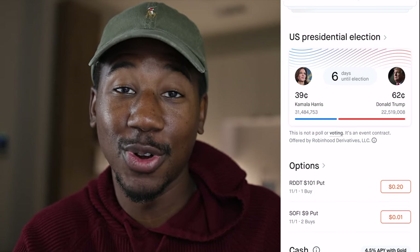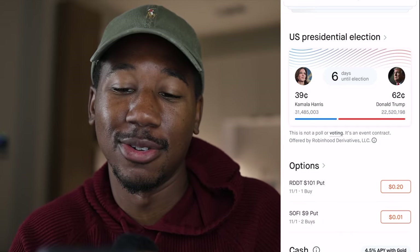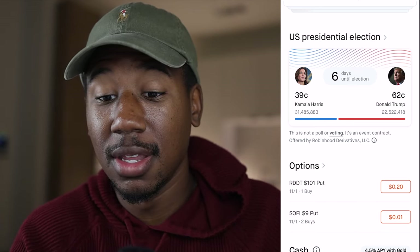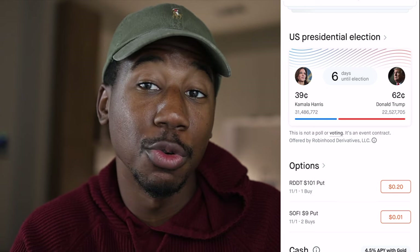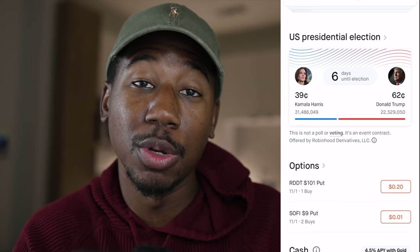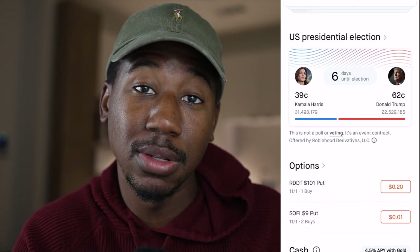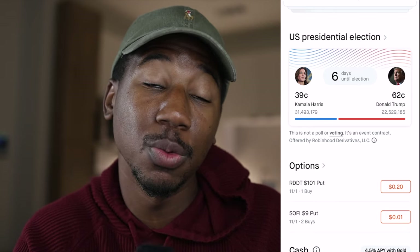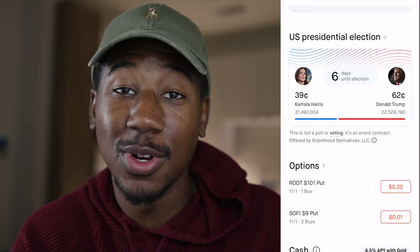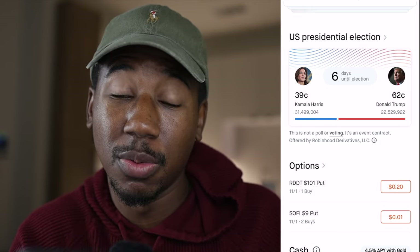For instance, if you bought a Trump contract and paid 62 cents or $62, and Trump wins, then you will get a dollar back, so you would profit $38. If you were to buy right now for Kamala and Kamala wins, you would pay $39 and still get that dollar, but your profit would be much larger — $61 — as opposed to the $38 profit you can make with Trump.